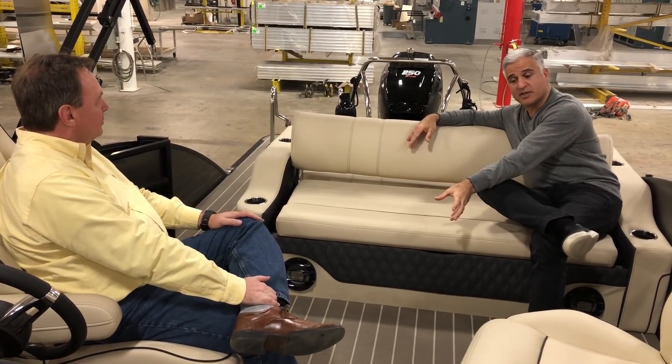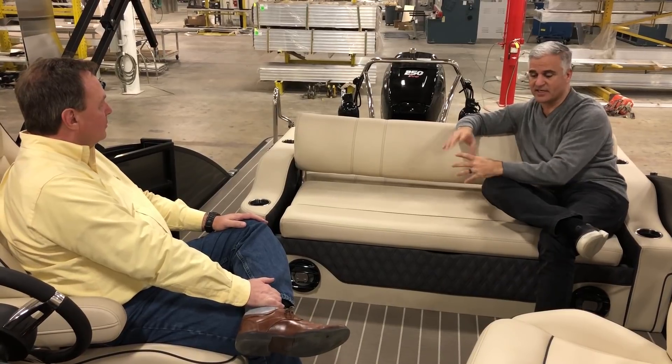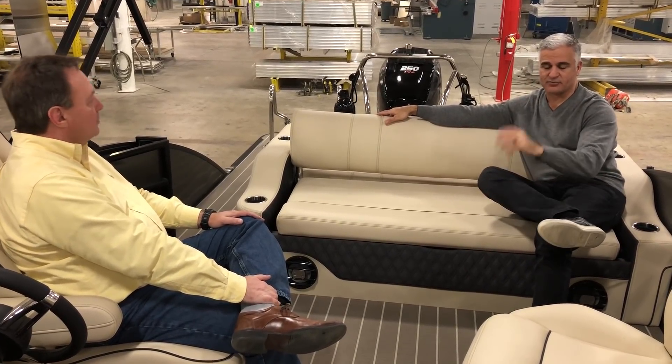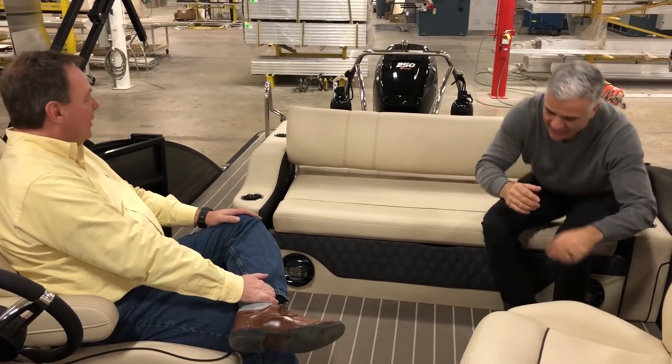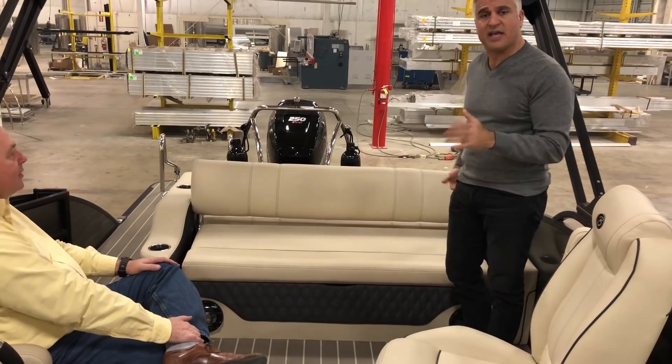I really like the idea of putting the table here. We have a free-standing table — you can mount the base anywhere and put it right here for a great spot for cards, snacks, drinks, what have you. So again, great feature, but my competition has it.